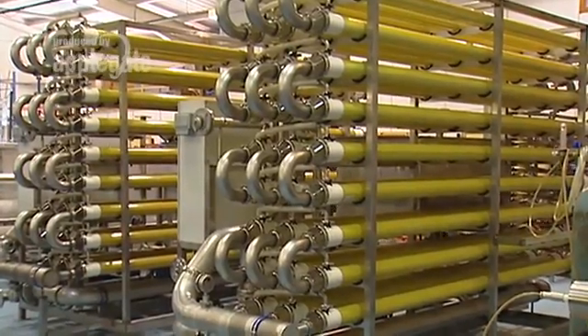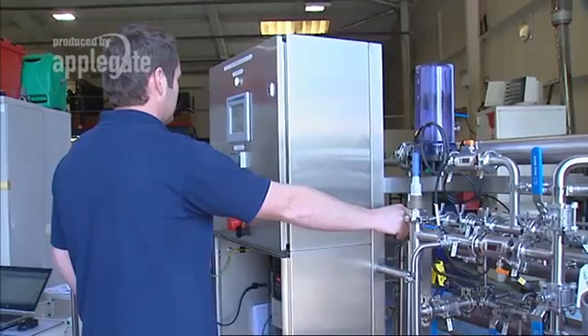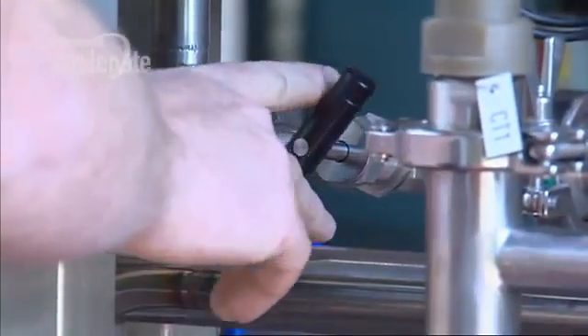When it comes to membrane filtration, we have over 150 man years of experience. Our highly skilled engineering team can design, build and commission the system that you want, that you need.